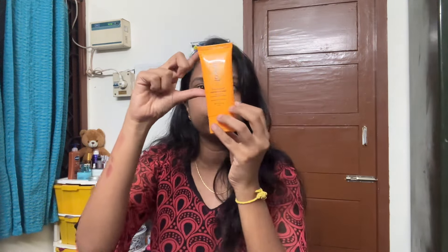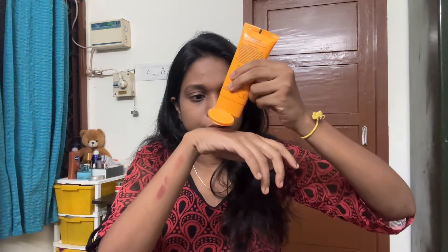So this is the sunscreen. I am going to show it to the camera now. This is the consistency of the sunscreen — let me show you what it looks like.